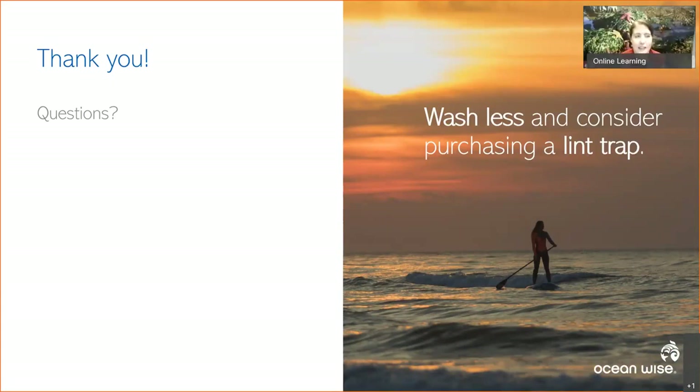Thank you so much, that was great. We already have a few questions from the audience — one being: with all those different steps to the procedure, how long did this study take from the very beginning, washing these textiles, to counting and identifying the microfibers? It was a couple of years — it's a lot of work. The first step was pulling together a partnership interested in this research, then coming to a consensus on what we were interested in studying.